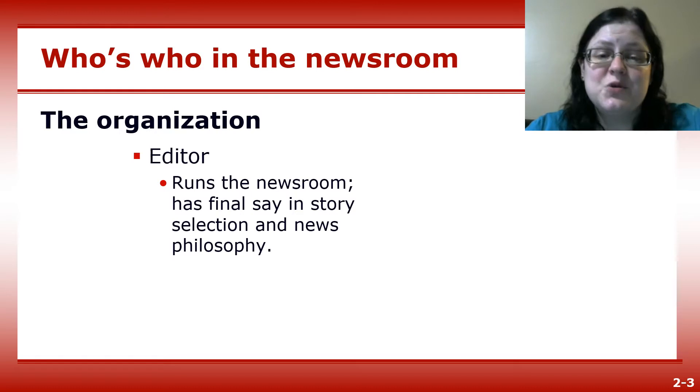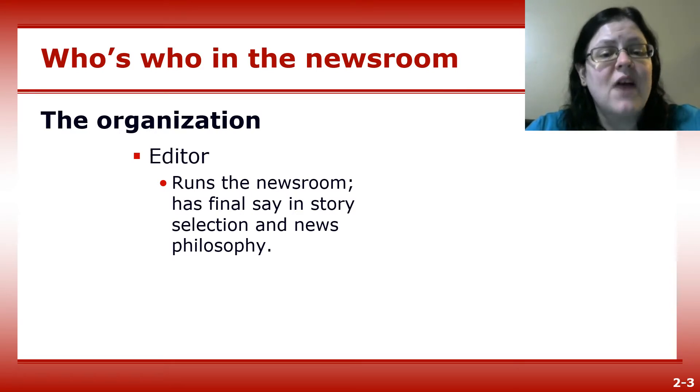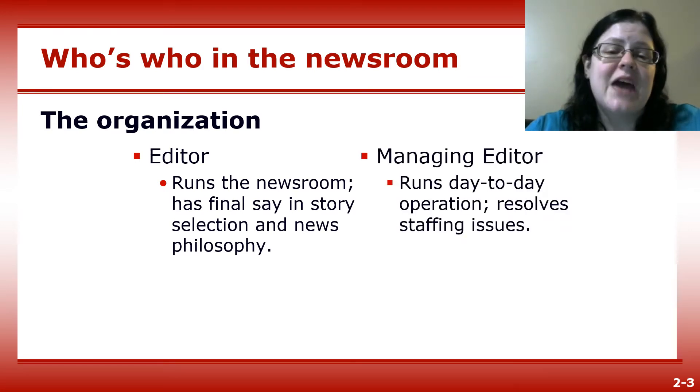On the editorial side, the editor runs the newsroom, having the final say on story selection and news philosophy. The managing editor is the editor's second in command, handling day-to-day operations and staffing issues.